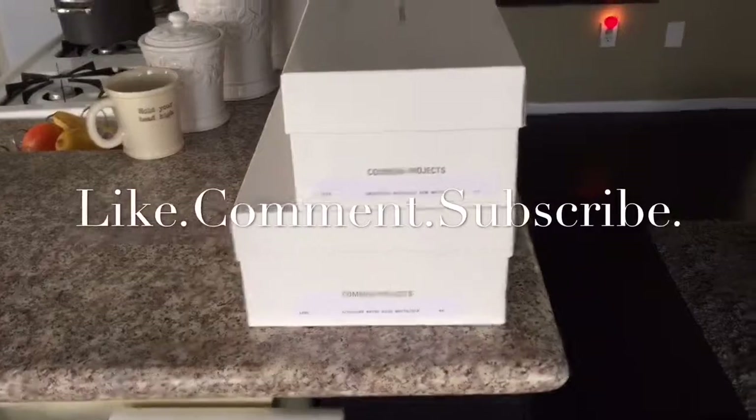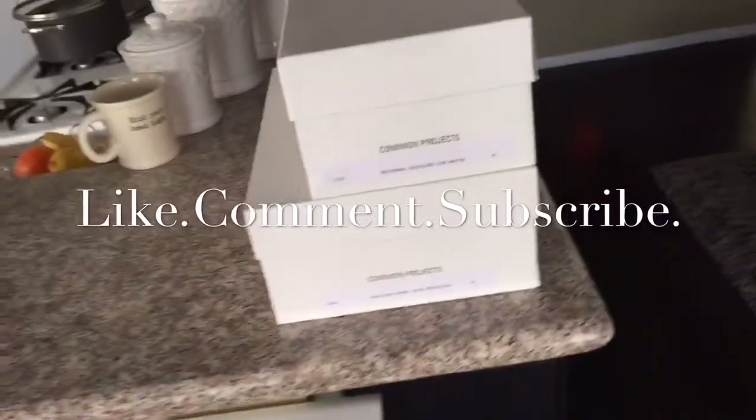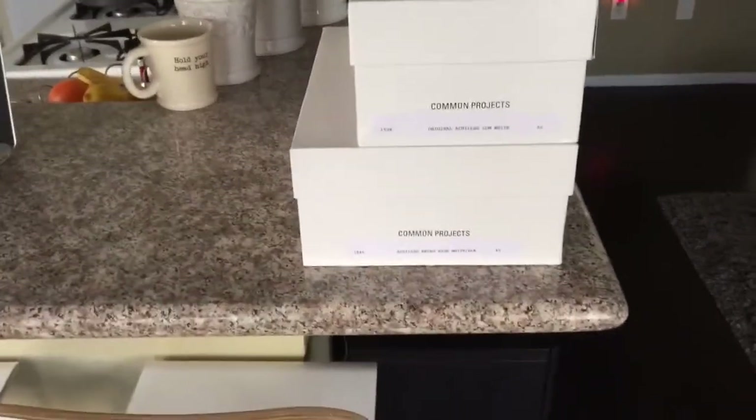What's up YouTube? Hope all is well out there with y'all today. I got my packages in from Trey Bien. As you guys know from my last video, I was waiting on these and they finally came today. So I'm excited to show you guys what I got.